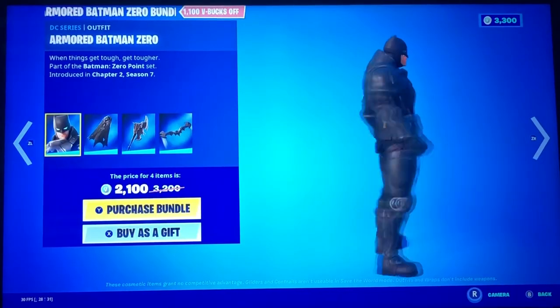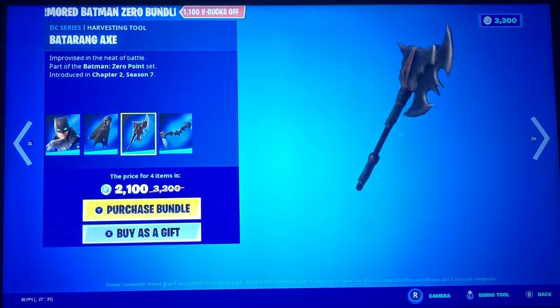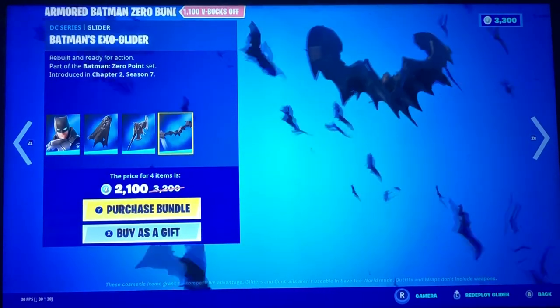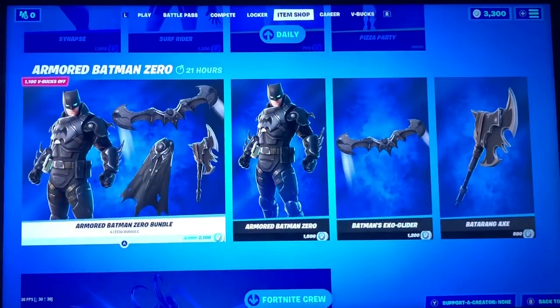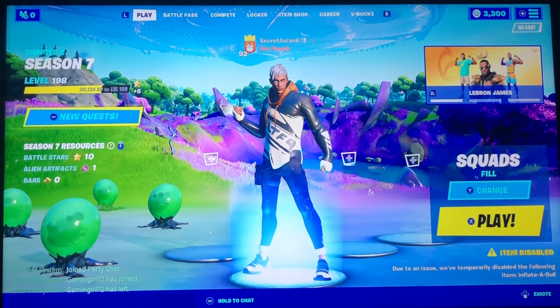Armored Batman Zero is still here. You have his Exo Glider Cape, Batarang Axe, and Batman's Exo Glider. And then you have Loki. So that is it for today's short little video of the item shop.